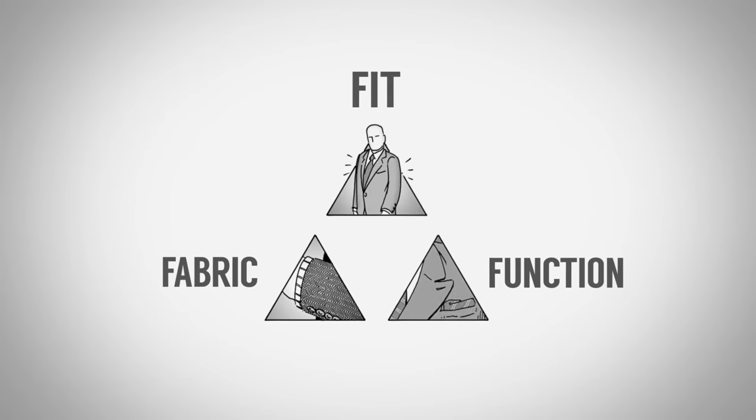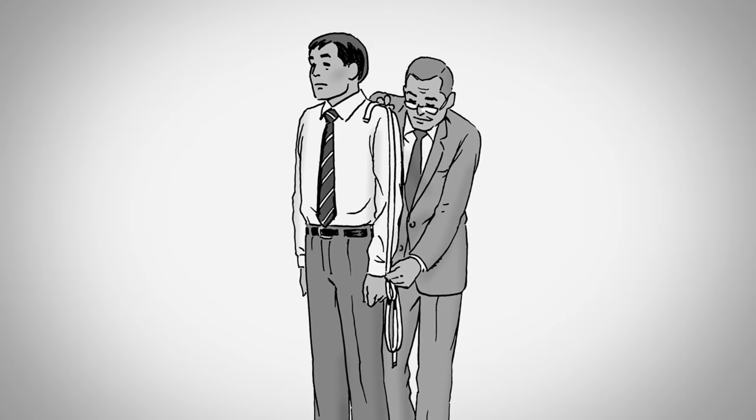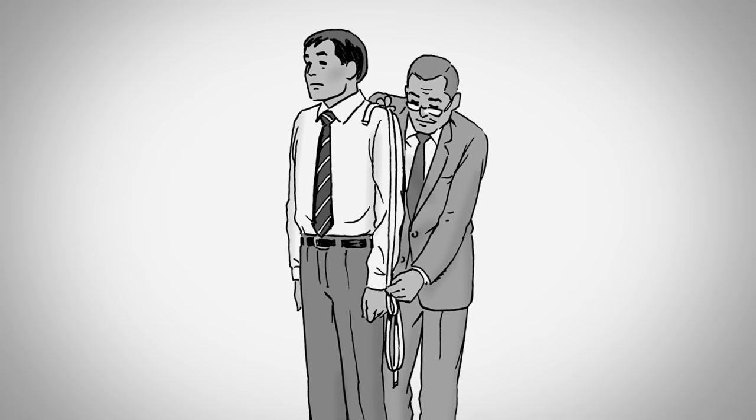Two quick points before I get into the seven types of shirts every man should have in his wardrobe. Number one, know the style pyramid: fit, fabric, and function. Every shirt I'm talking about, you want to get adjusted to fit you. You've got to know the name of your tailor.